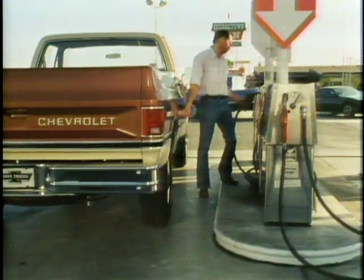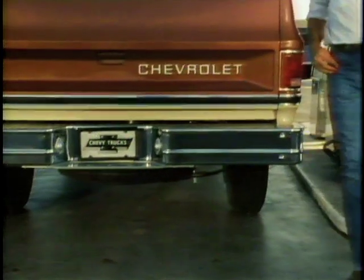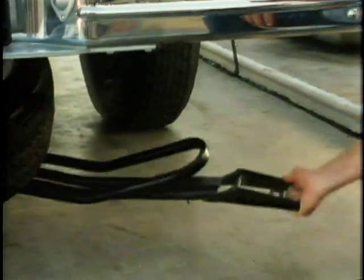Besides the standard fuel tank, an optional auxiliary tank can bring the total fuel capacity up to 40 gallons for a long time between fill-up stops. Even with the auxiliary tank, the spare tire is stowed underneath the pickup box for maximum cargo space. For even extra convenience, there's an optional slide-out spare tire carrier.